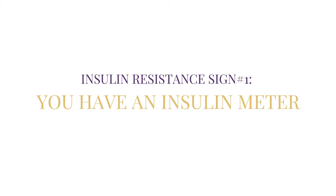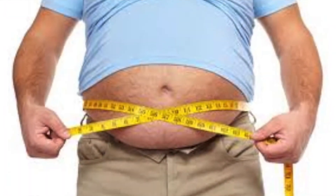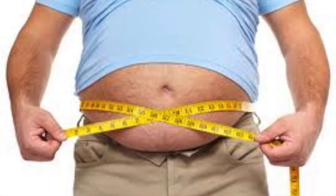Insulin resistance sign number one: you have an insulin meter. Insulin resistance just means your cells are not letting sugar in, except your abdominal fat cells. That roll of belly fat may indicate that you could be insulin resistant.